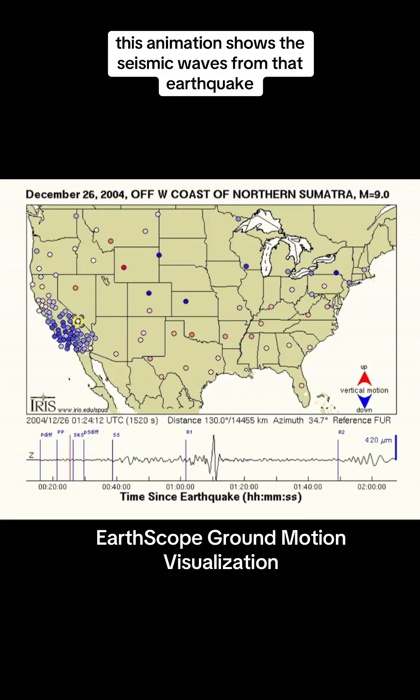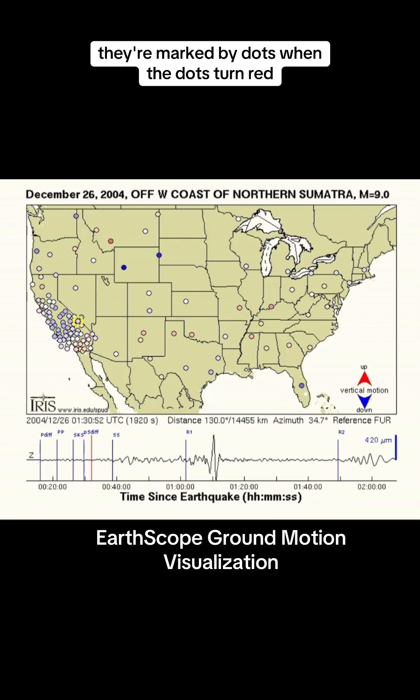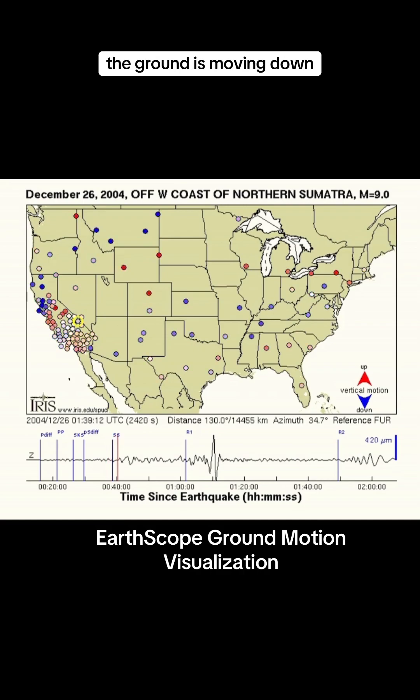This animation shows the seismic waves from that earthquake as detected by a subset of seismometers in the U.S., marked by dots. When the dots turn red, the ground is moving up, and when the dot turns blue, the ground is moving down.